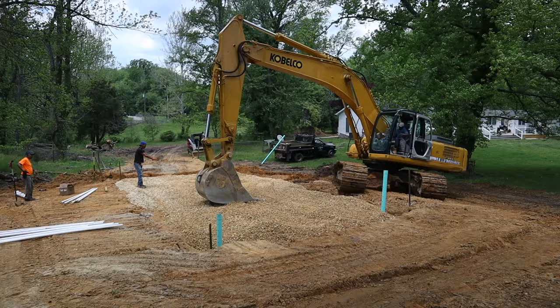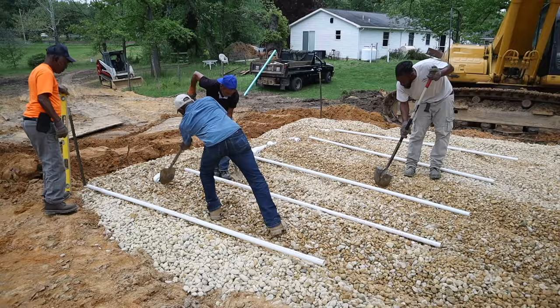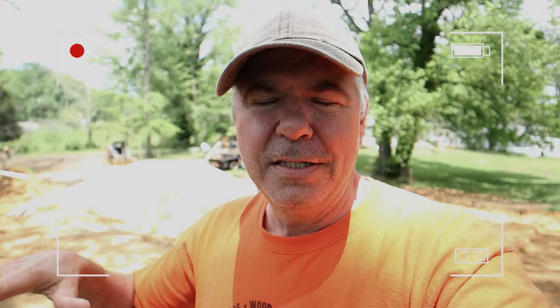They've got the stone all in the bed now and he's spreading it out. They've got PVC pipes here that are going to be laid out, acting like a manifold to distribute the liquids that come up and get pumped into the bed.